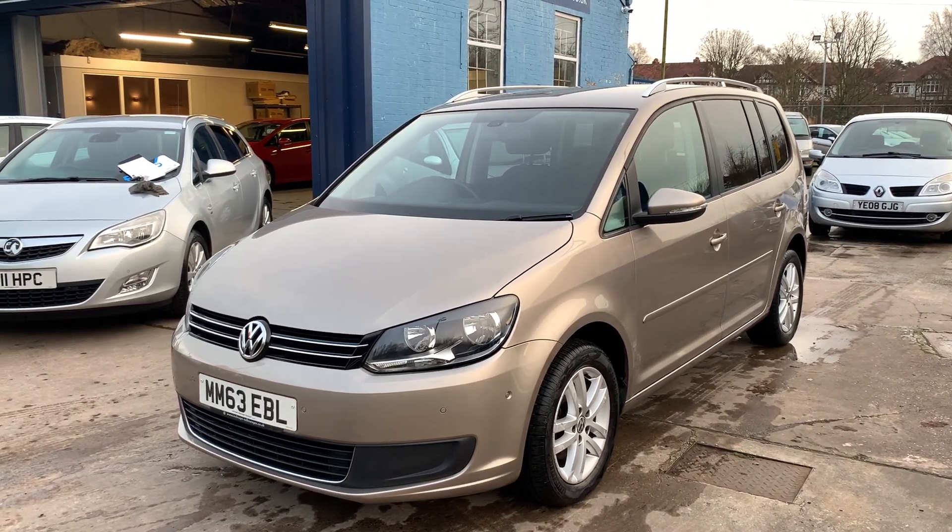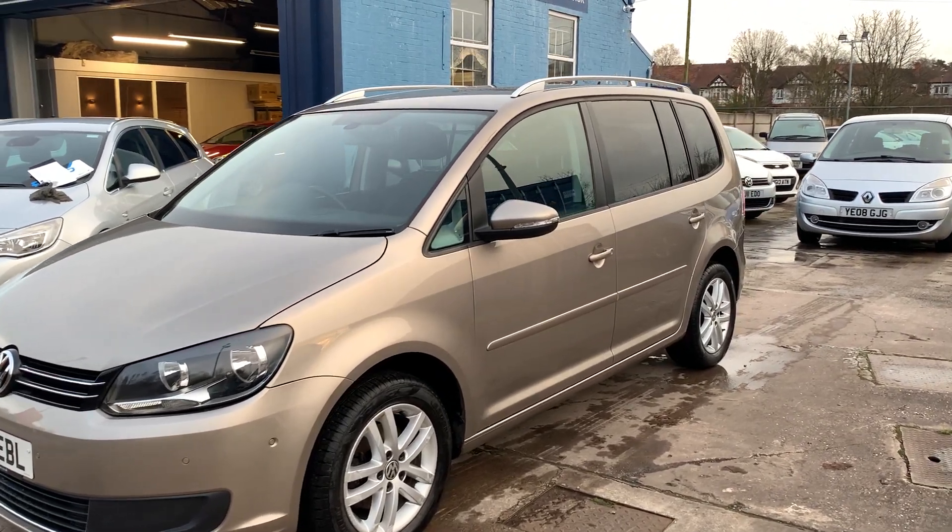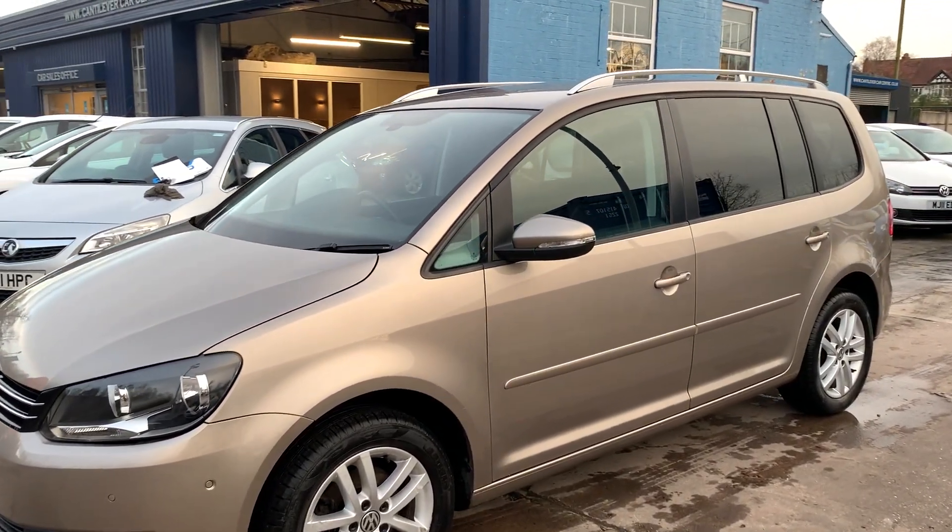Welcome to Cantilever Car Centre. Here today I have a Volkswagen Touran SE TDI Blue Motion Tech, registered 2014 on a 63 plate.